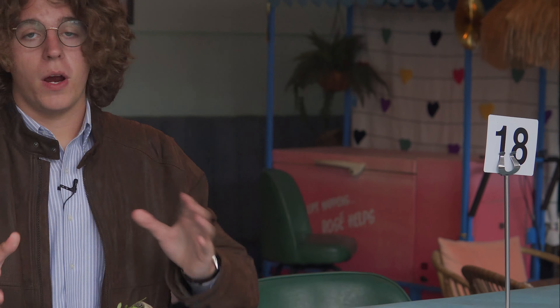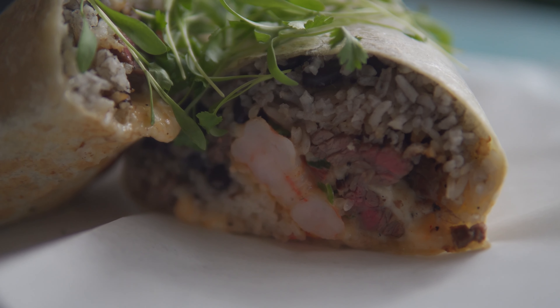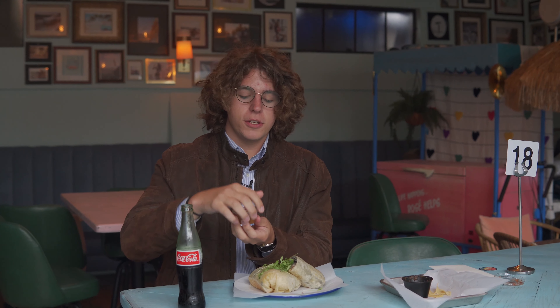So one of the Cliff Diver's most popular dishes is the surf and turf burrito. It comes with steak, shrimp, rice, beans, pico de gallo, and some of their special house-made chipotle aioli. Let's dig in.